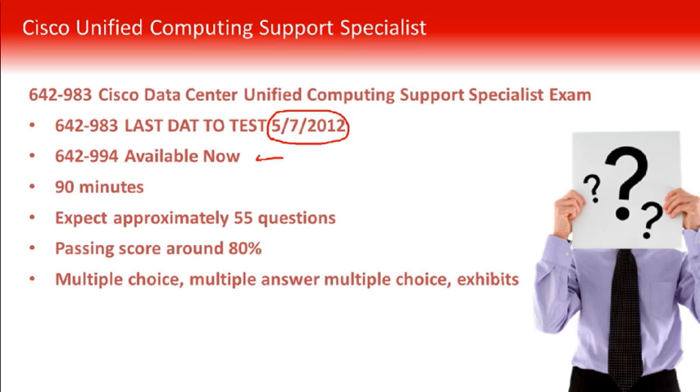Currently, 642-994 is available, but this particular presentation is focusing on 642-983 with 5/7/2012 as the last date to test. We will be updating this presentation to give you information about 642-994 at a later time.